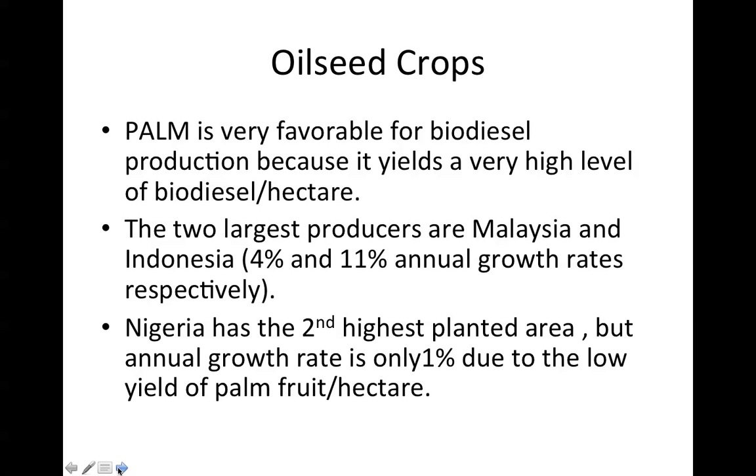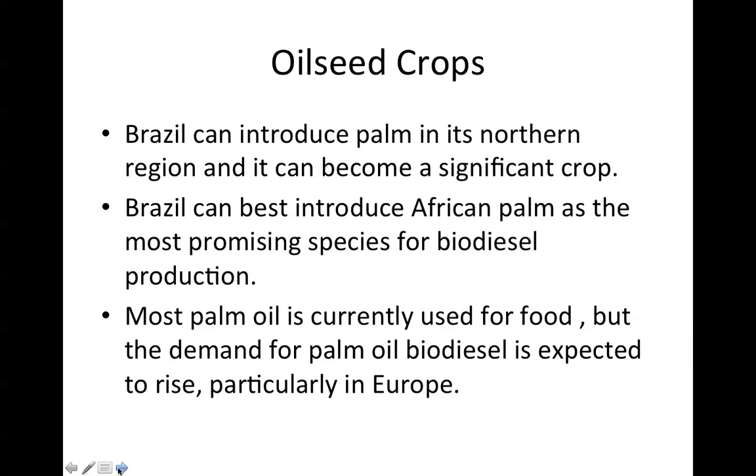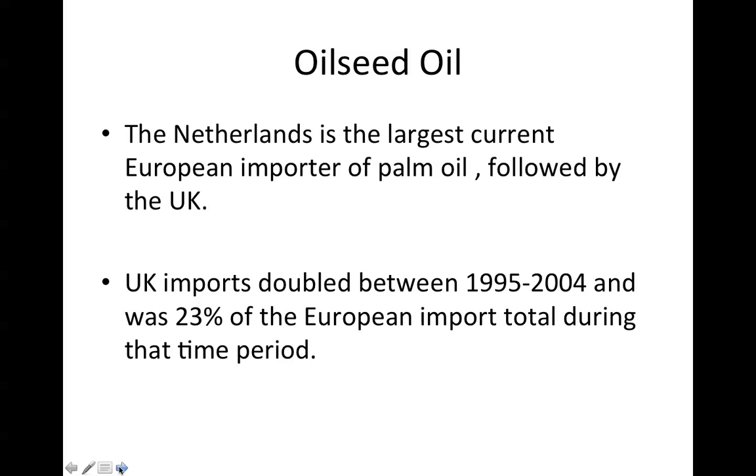Palm oil is very favorable for biodiesel production because it yields a very high level of biodiesel per hectare. The two largest producers are Malaysia and Indonesia, with 4% and 11% annual growth rates respectively. Nigeria has the second-highest planted area, but its annual growth rate is only 1% due to the low yield of palm fruit per hectare. Brazil can introduce palm in its northern region as the most promising species for biodiesel production. Most palm oil is currently used for food, but demand for palm oil biodiesel is expected to rise, particularly in Europe. The Netherlands is the largest current European importer of palm oil, followed by the UK, whose imports doubled between 1995 and 2004, accounting for 23% of the entire European import total.